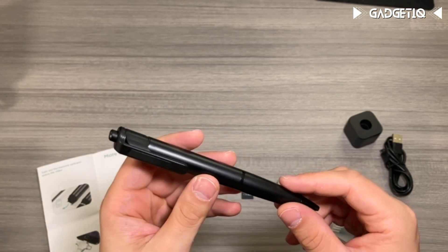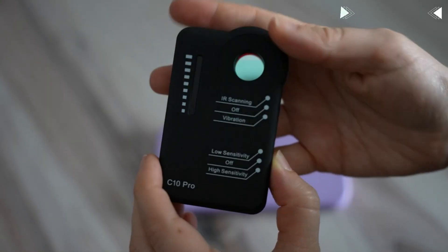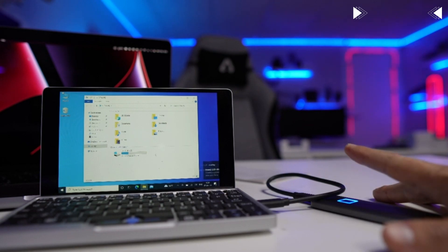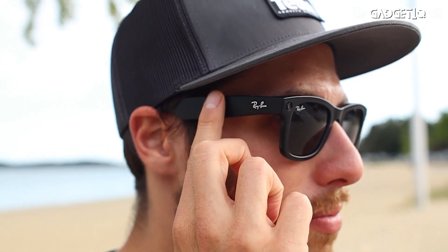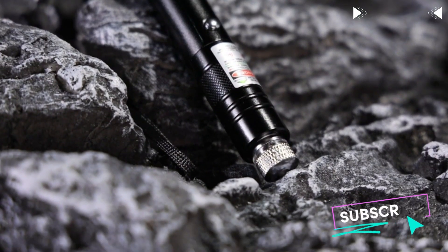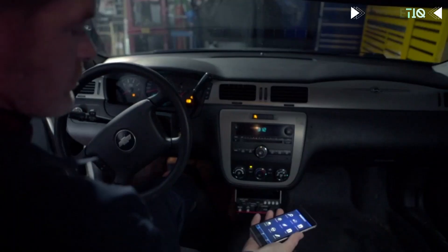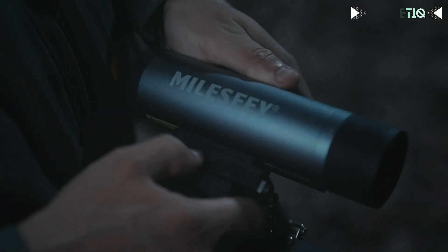Wow, those were some truly remarkable and controversial gadgets we just explored — from covert surveillance tools to powerful tracking devices and more. The world of technology never ceases to amaze. If you found this video as fascinating as we did, don't forget to give it a thumbs up and share it with your tech-savvy friends. Subscribe to our channel and hit that notification bell to never miss another intriguing exploration of the world of technology. Thanks for joining us today — stay curious and stay safe.